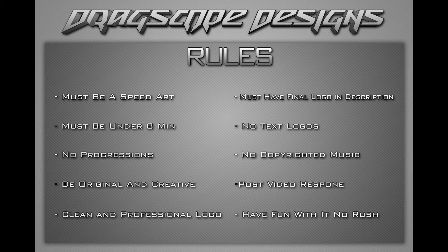You can't have progressions, so you can't just upload a bunch of pictures. Be creative, be original. Don't overdo it, don't under-do it, and don't try to rush things. Make sure you make the logo clean and professional. Make sure you have the final logo in the description. Don't do any crazy text logos — like pen-tooling kind of logos. You can use the pencil, but don't just use text and then pen tool a few edits in it.